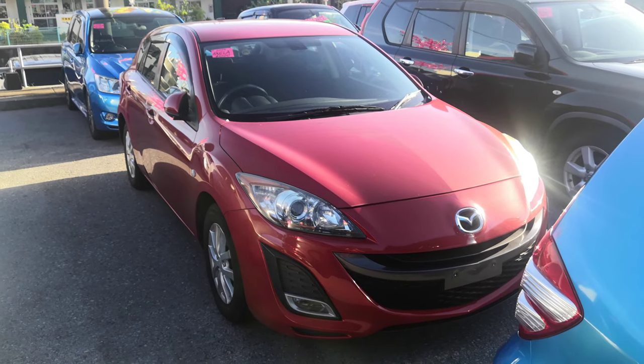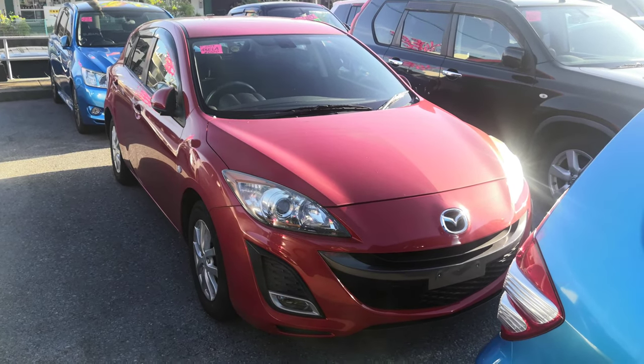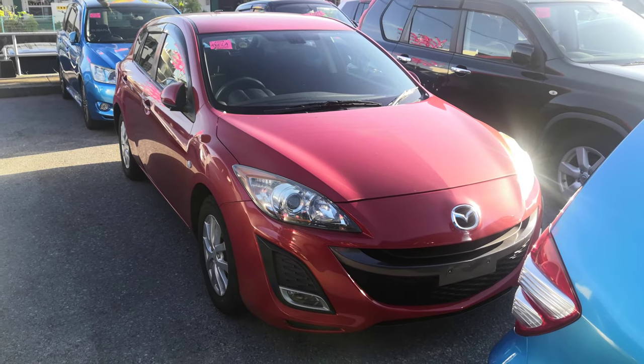Hey everybody, this is Don over at Johnny's Used Cars. I'm showing you a 2009 Mazda Excella sports sedan that just came in. This is the new body design.